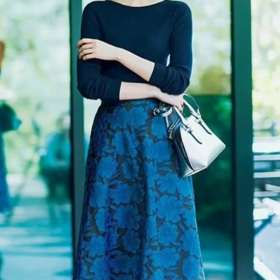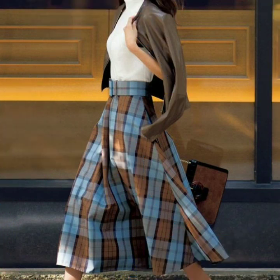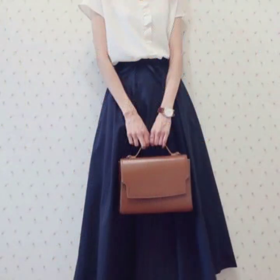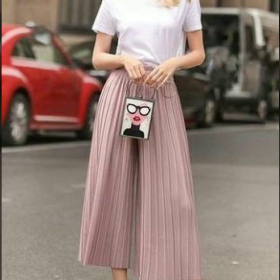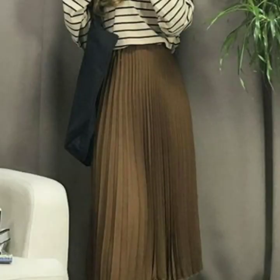I have uploaded many collections on skirt designs. If you want to watch more, visit my channel and check the playlist section — you'll find a skirt designs playlist there. My channel is all about the latest fashion trends, and you will find hundreds of new designs and ideas daily. I hope you find them useful and helpful.